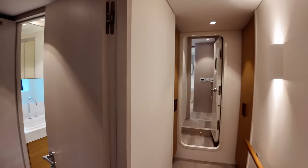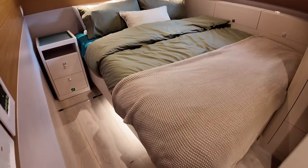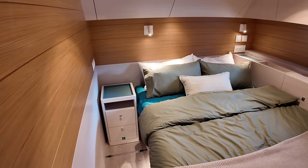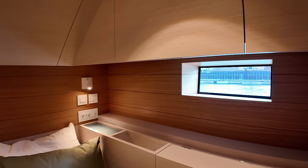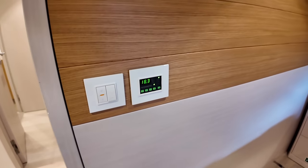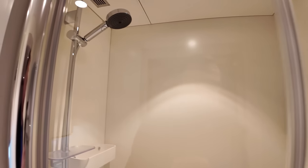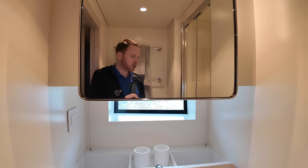Over here on the port side we've got a double — it's currently configured as a double, but if you wanted to you could turn this into a twin single. You'll probably see the runners there on the deck — you would move that cabinet into the middle and you can turn this into a twin single. Lots of storage space, and a decent-sized window allowing plenty of natural light into the area. Lots of sockets for all of your devices, and over here is where we can control the climate. The way this boat has been designed and laid out means that you can spend less time with the mundane stuff like cleaning and more time on the really enjoyable stuff like cruising.